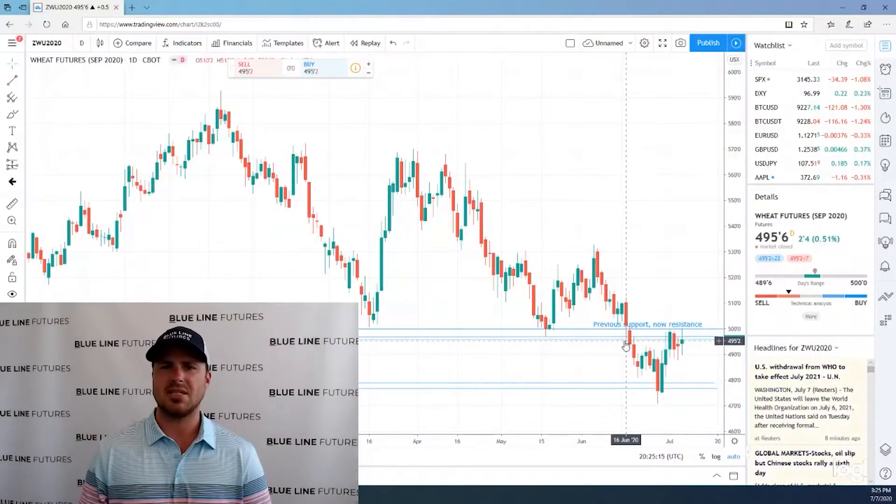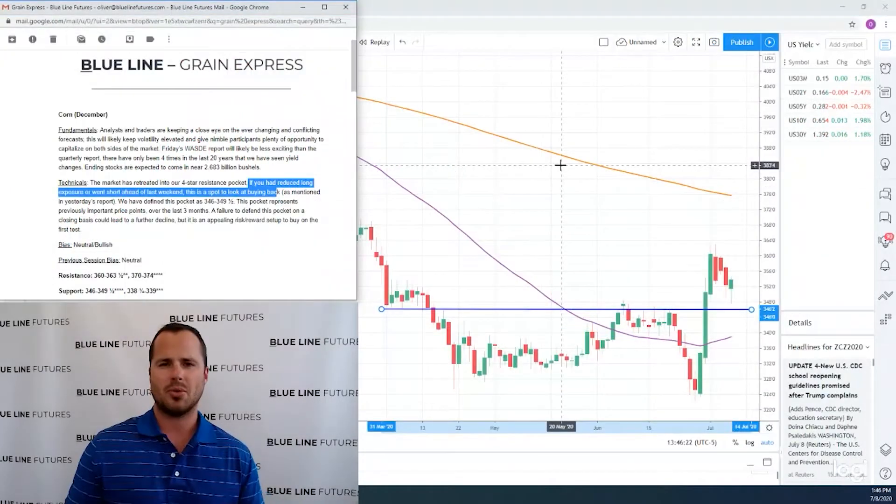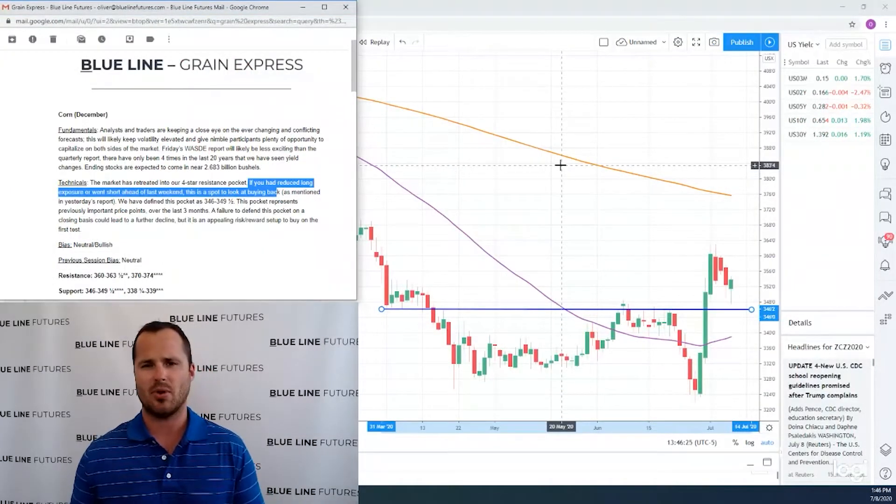If the bulls can achieve consecutive closes above here, we wouldn't be surprised to see that encourage a little bit more short covering, potentially taking us back towards this 525 to 530 area. This is the top end of the range before we really started breaking down.